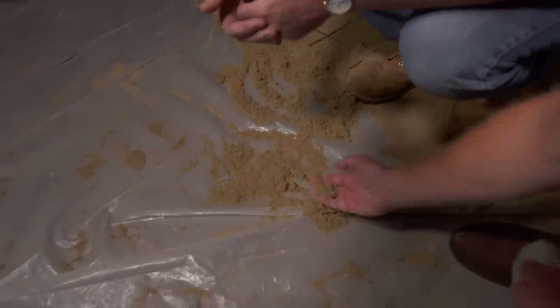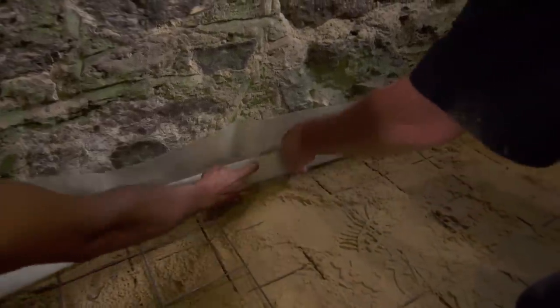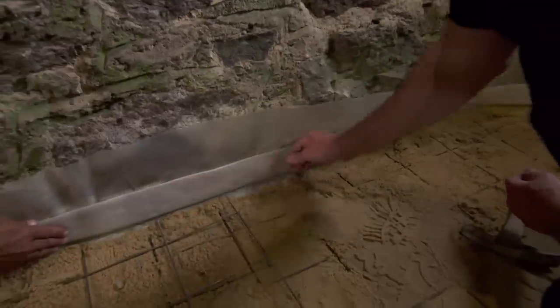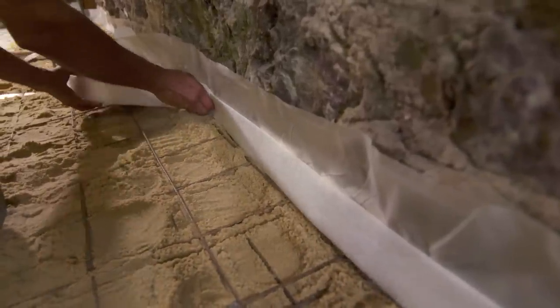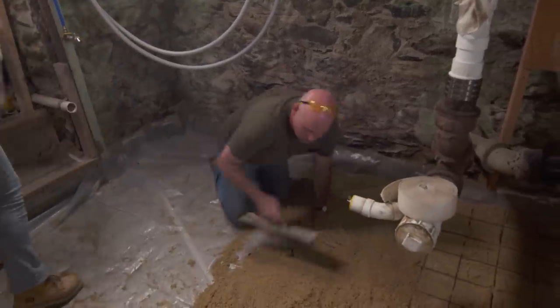Around the perimeter of the foundation, we're putting a foam material that will allow for expansion and contraction. Next, Kristen and I are going to start throwing the sand down, then we'll throw the wire, and then we're ready for concrete.